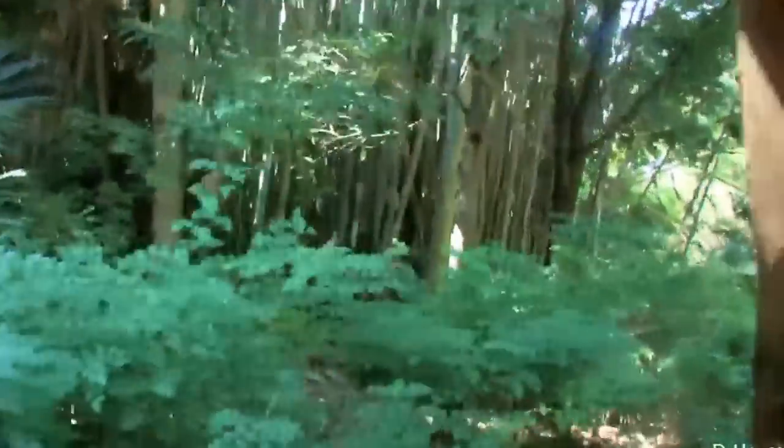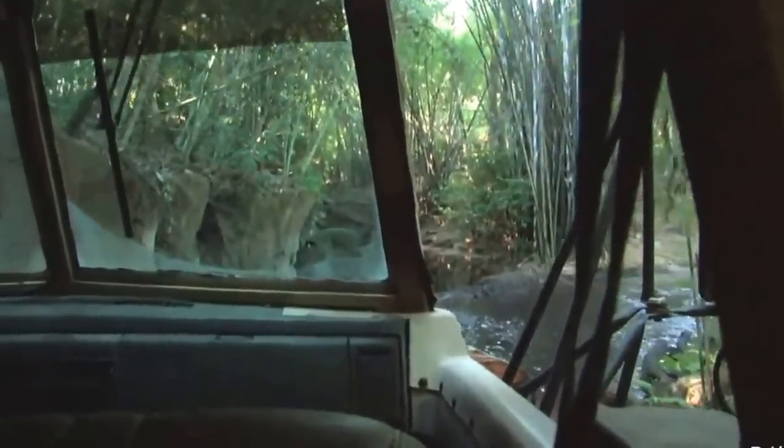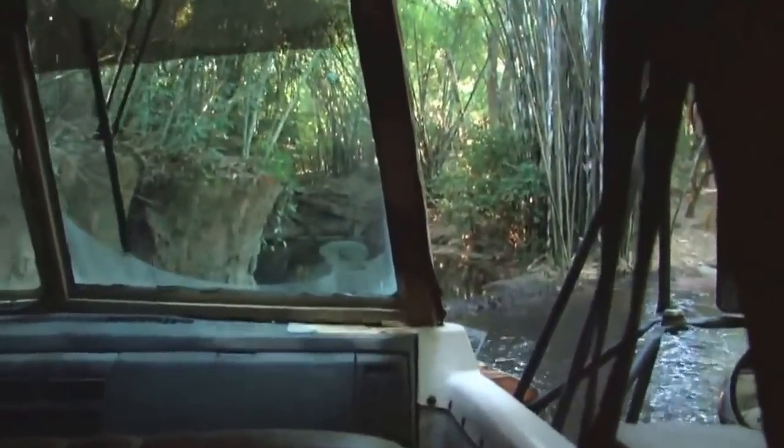There are many poachers, or illegal hunters, entering the area. We constantly have wildlife rangers on patrol making sure that those poachers are not entering. We're actually going to check in with the airborne warden in the reserve just before we enter. Airborne patrol, this is Simba One. Do you copy?